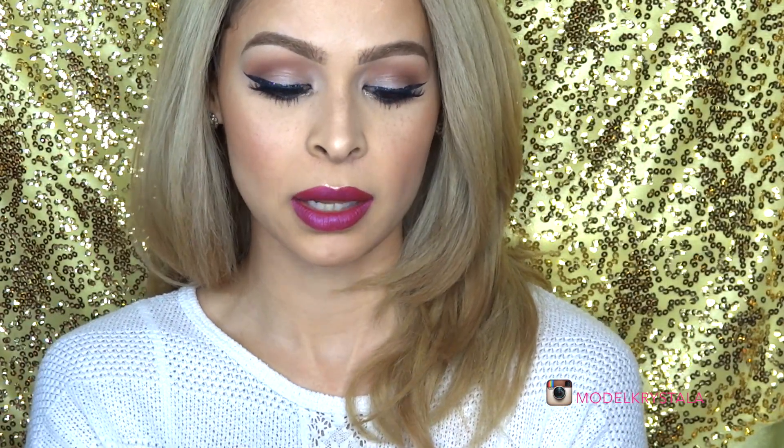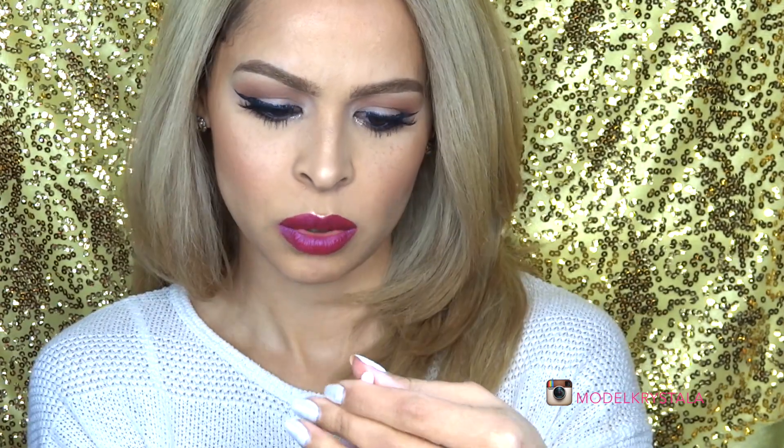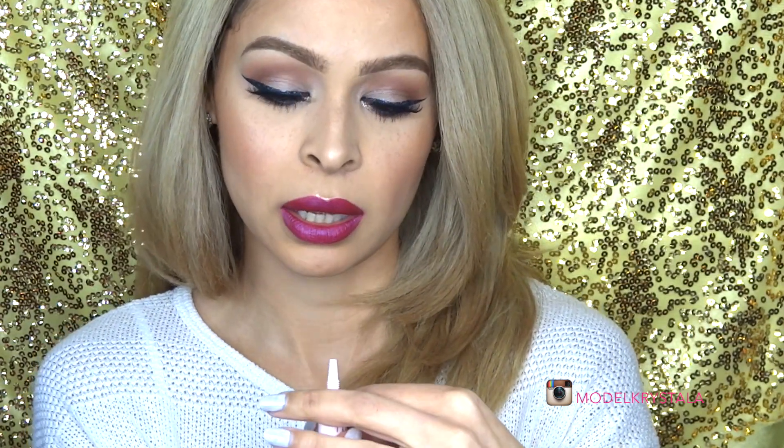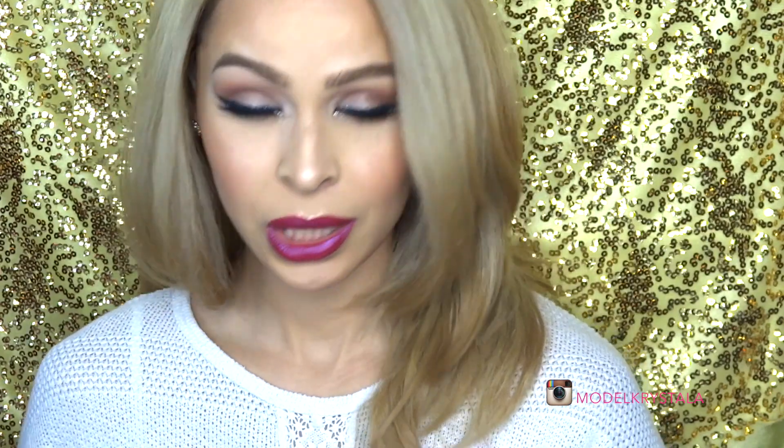The next item is the Thank Me Later Eyeshadow Primer by Elizabeth Mott — just a little deluxe size. I love the packaging, it's really cute and pink. I'm pretty excited to try this — normally I just use my MAC bases, but eyeshadow primers are cool too. It's transparent and smooth. I'll let you guys know how it goes.